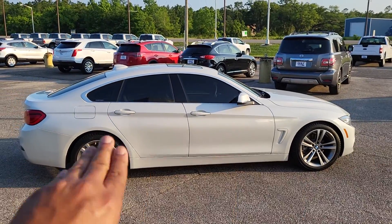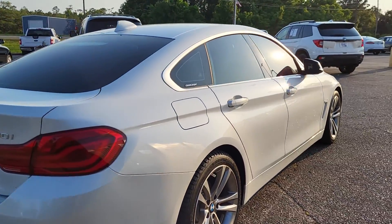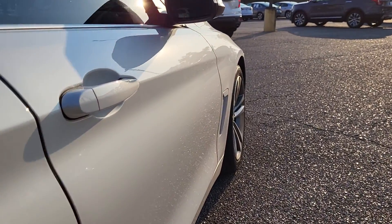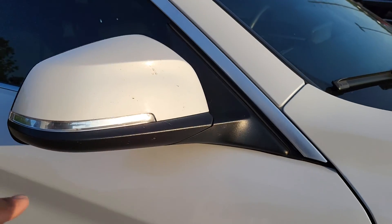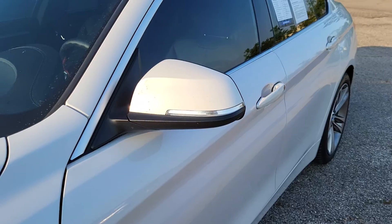Same thing over here on the passenger side, everything looks really good — no big dents or door dings or rock chips or anything like that. Just get up close to the side so you can see all that for yourself. And just a close-up to the mirrors right here, you can see that everything looks good on there. Besides the car needing a good wash, everything looks pretty good.